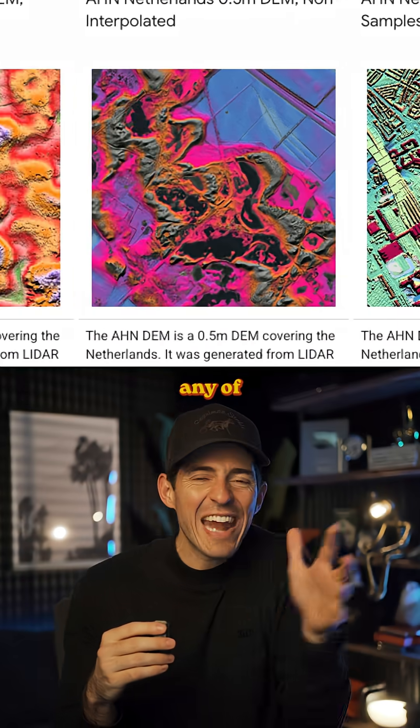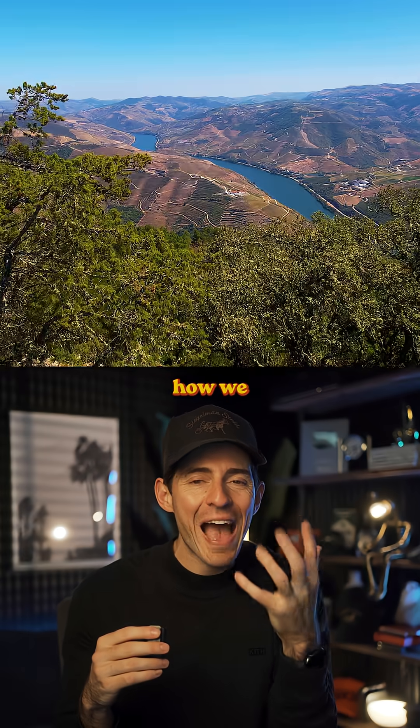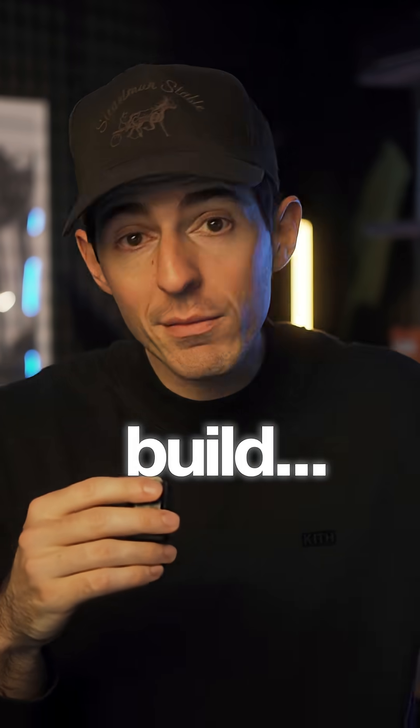And here's the coolest piece. You can actually access any of this data yourself and build on top of it, because it's all open and publicly available. This AI breakthrough is going to completely change how we understand the environment and build for the future.